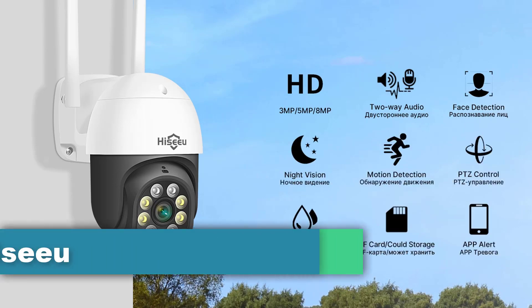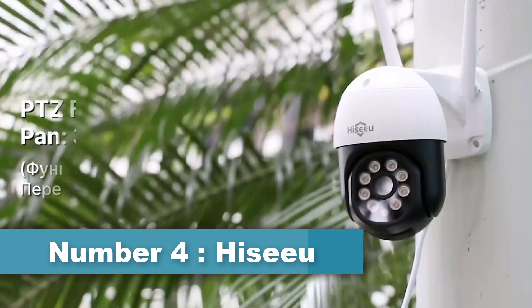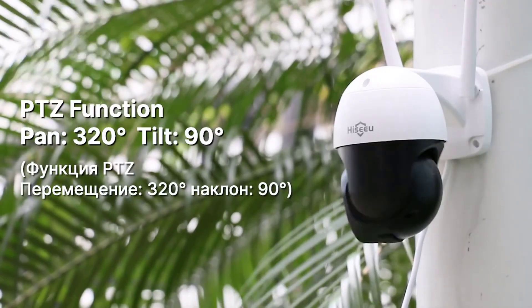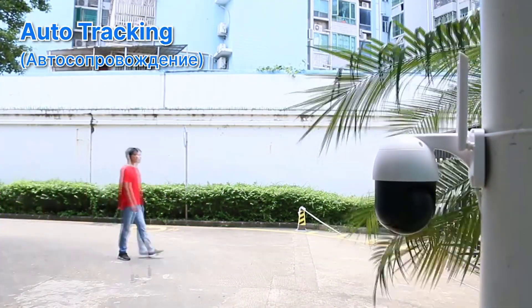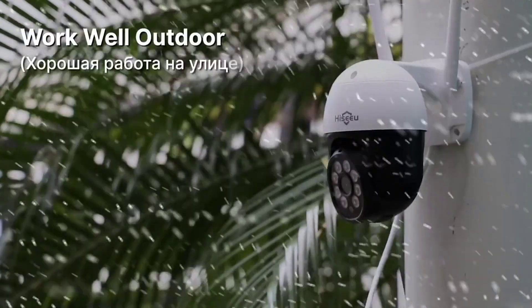Number 4: Hisiu 4K Security Camera. Hisiu Security Camera is a brand of security cameras designed for home and business surveillance. These cameras come equipped with various features, including high-definition video recording, night vision, motion detection, and remote viewing through a mobile app.